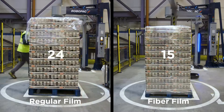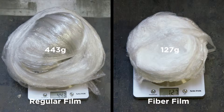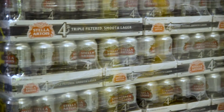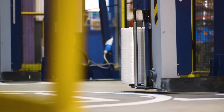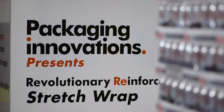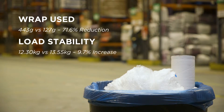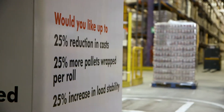Not only does fibre film provide a safer pallet, it also requires fewer rotations and less time to complete the wrap cycle. Fibre film is 100% recyclable. The reinforced strands of LDPE running through the fibre film gives it exceptional load holding characteristics. They also make it a lot more reliable than traditional films at high tension. Fibre film provides a significant material reduction, an improvement in pallet stability, and a reduction in the time it takes to wrap a pallet, allowing a faster production output.